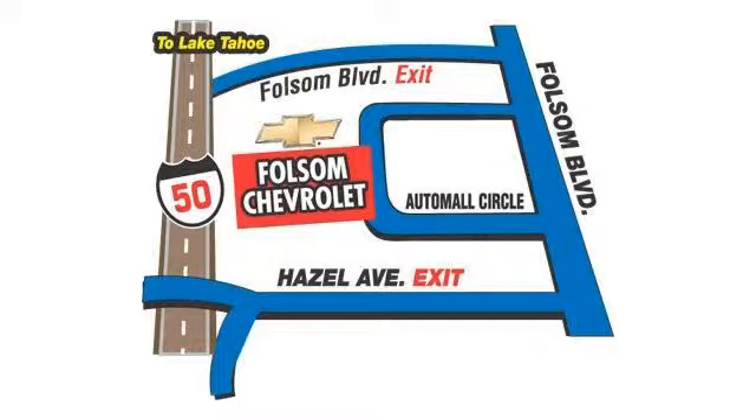We believe in our vehicles, and we're not afraid to stand behind them. We have a great selection of certified pre-owned vehicles, so take your test drive today. Come into Folsom Chevrolet here in the Folsom Automall.